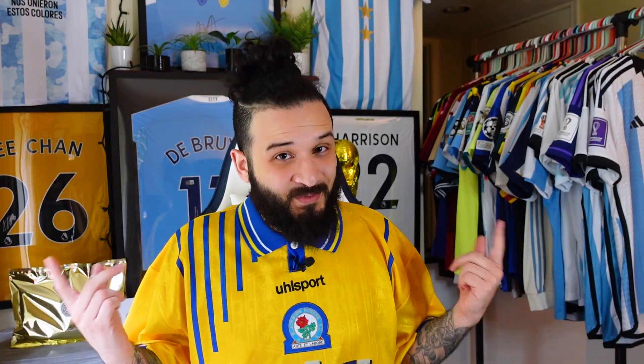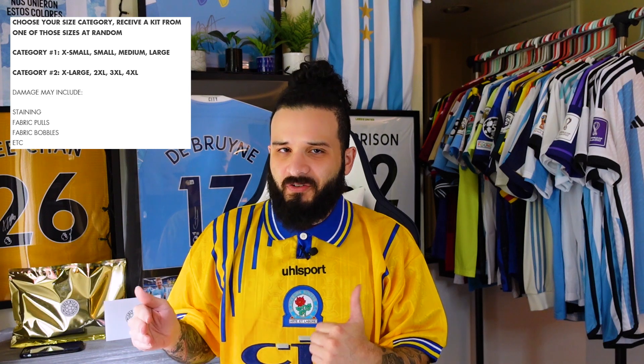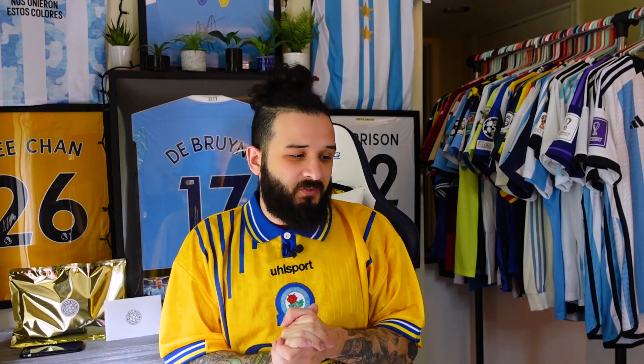But is that going to be today, or will I get another cool jersey? We're about to find out. When ordering these damaged mystery kits, you only get to choose between category one and category two. Category one gets you a size range of extra small to large, and category two will be either a large or extra large up to a three or four XL. You can't really choose the exact size you want.